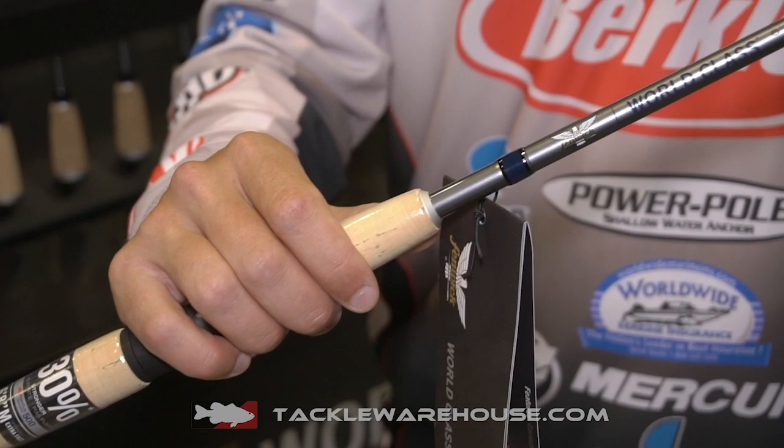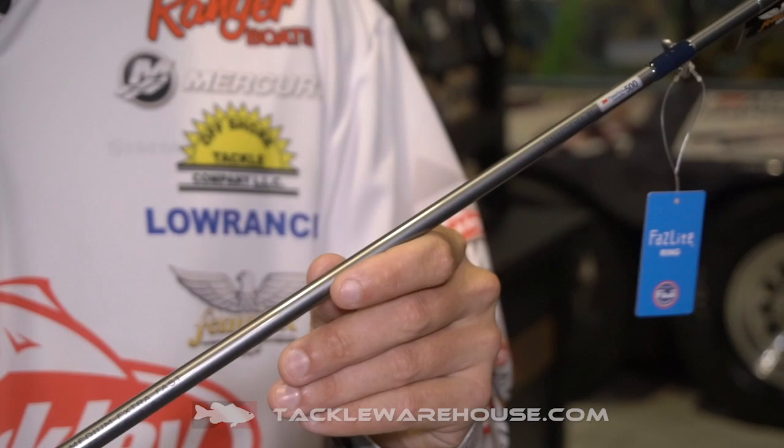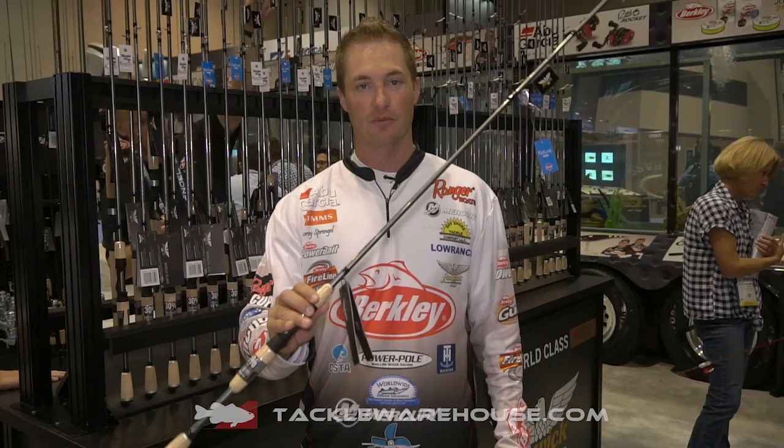Now this rod is a $300 price point rod, but it has a lot of features of super high-end rods. It has the PowerLuck technology of a lot of the other high-end rods here at Fenwick. The World Class rod is a super lightweight rod with high-end Fuji guides.